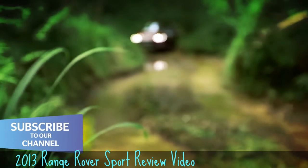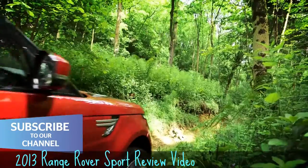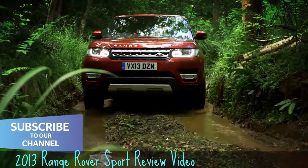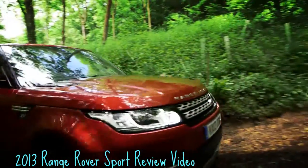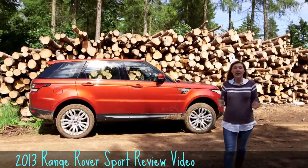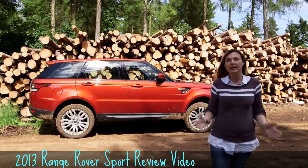If you want one of these cars, buy it new and do consider getting shot of it before the warranty expires at three years. Be prepared to get to know your local Land Rover service department well, because you might be seeing a lot of them. Reliability issues aside, the Range Rover Sport has got a lot going for it.